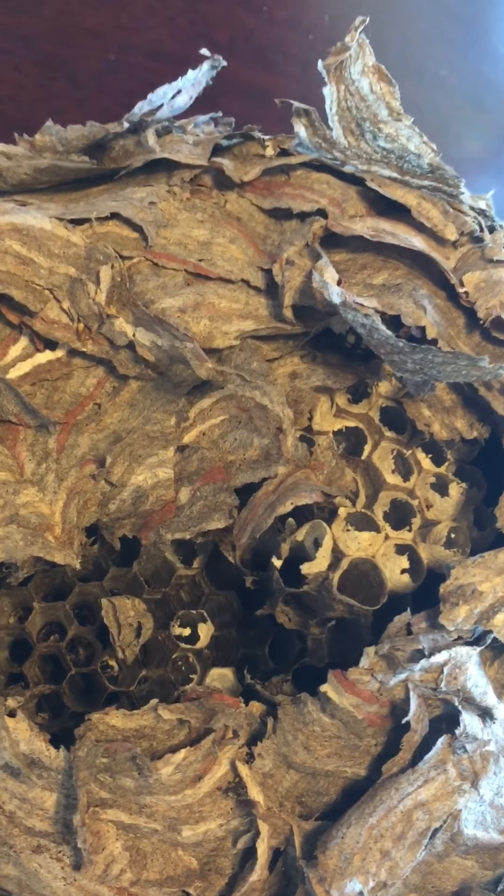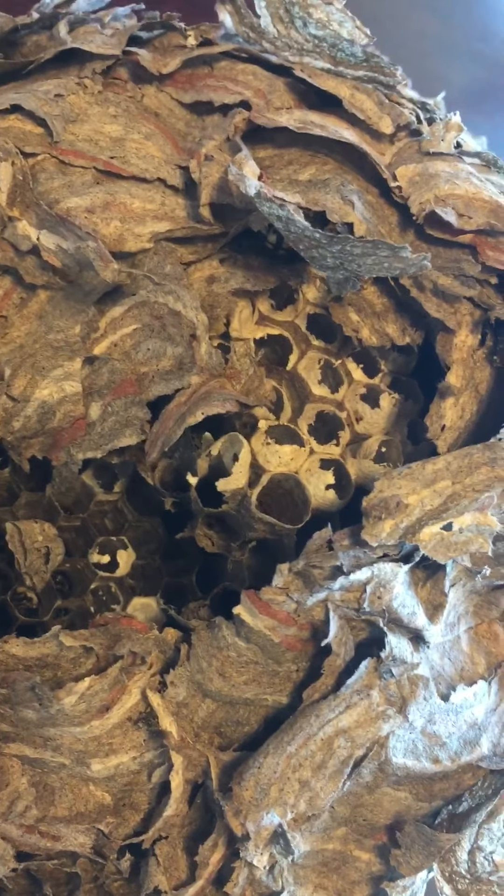It's larger than a standard yellow jacket, at about three-quarters of an inch long. And again, this is what it looks like.